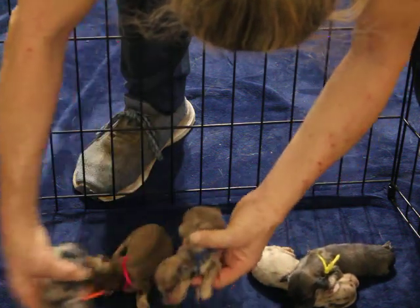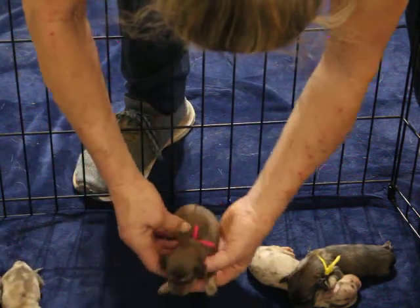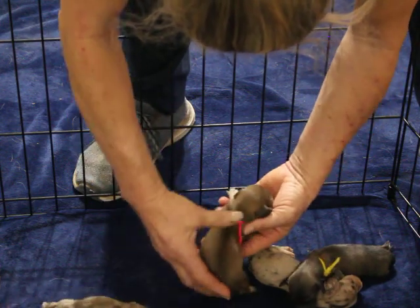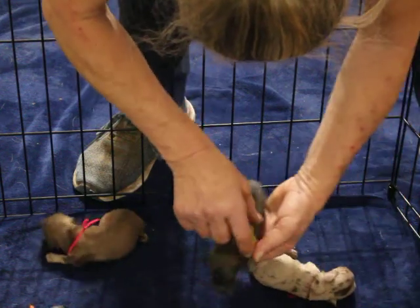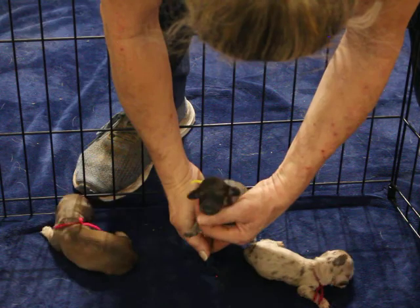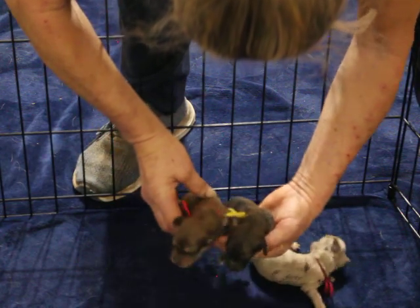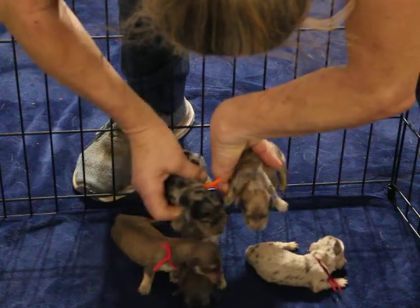The available girls are both shaded creams. We have the pink-collared — they'll lose the shading — and then we have the yellow-collared shaded cream. They're also going to lose most of that shading, so they're going to end up looking like creams. Those are the two available girls and the two boys.